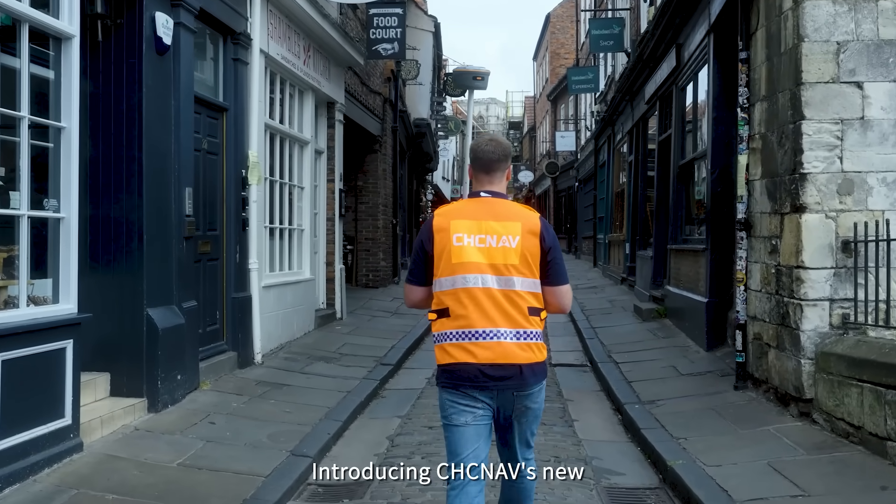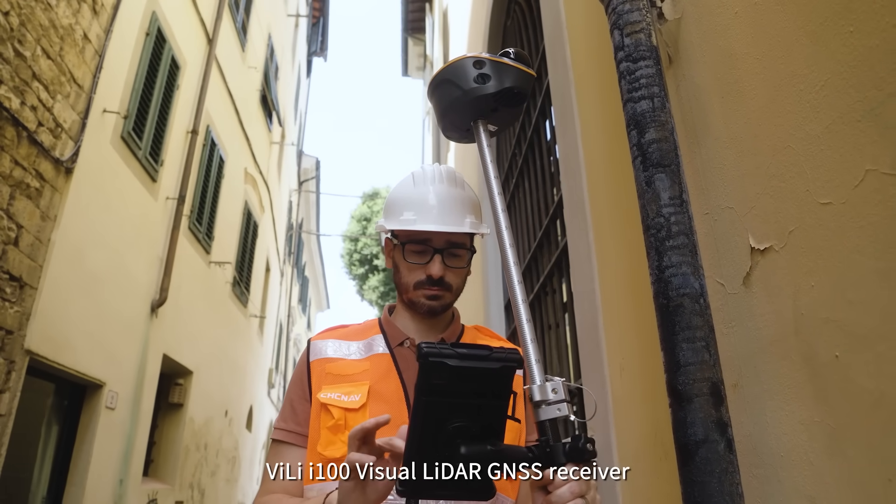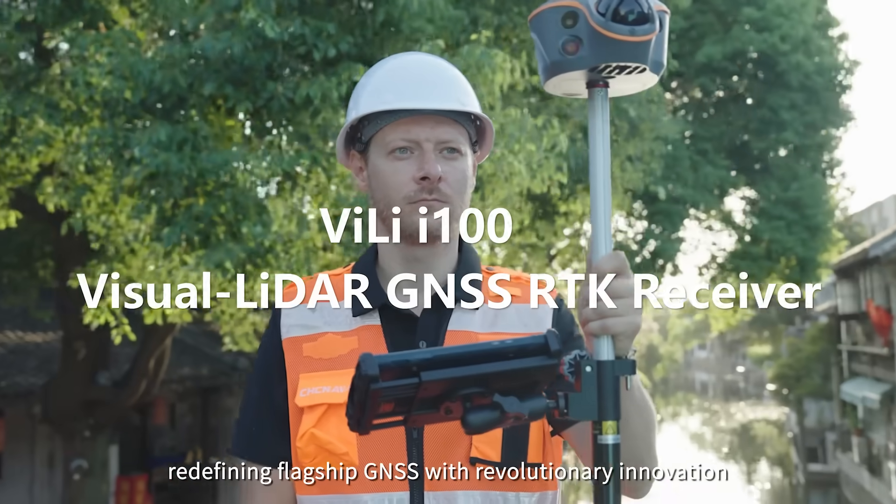Introducing CHCNAV's new Vili i100 Visual LiDAR GNSS receiver, redefining flagship GNSS with revolutionary innovation.